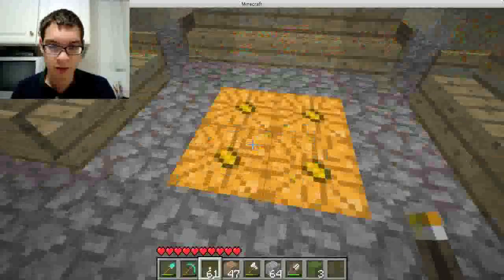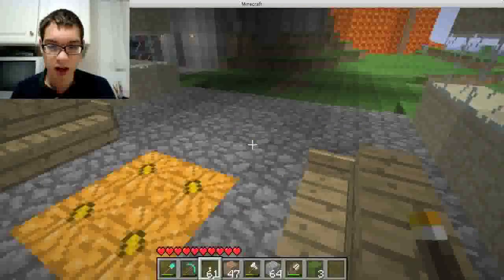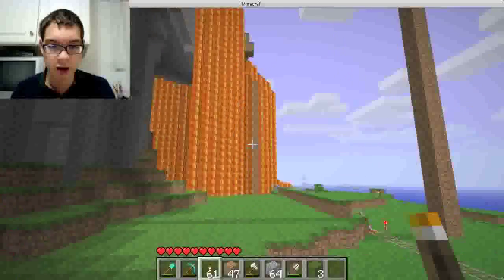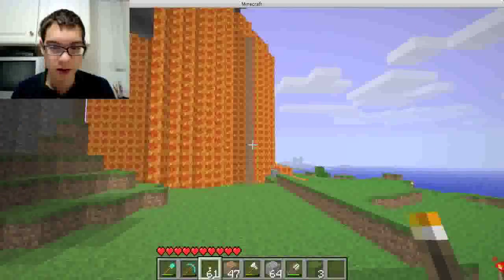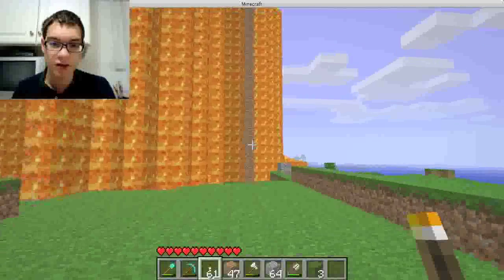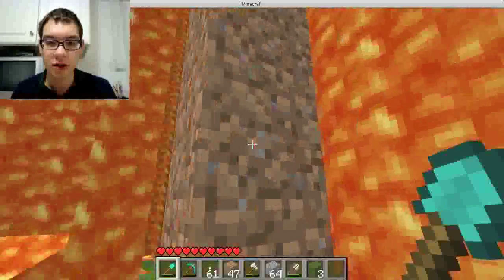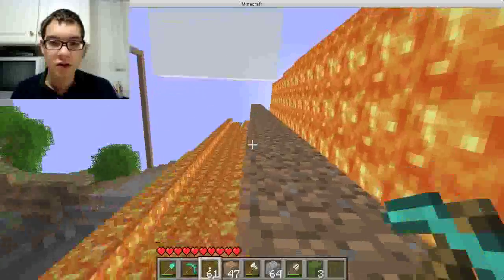My two cousins, a couple of girls - they were here. And I have this dirt pillar and it looks kind of ugly. It's not a pretty pillar at all.